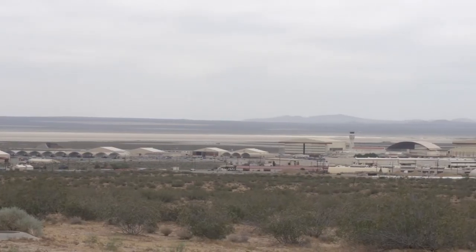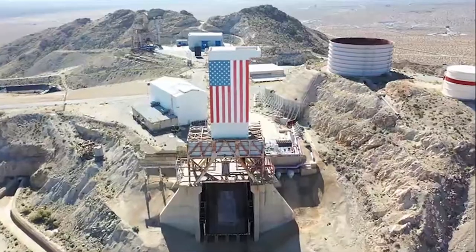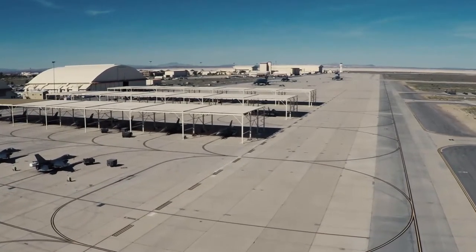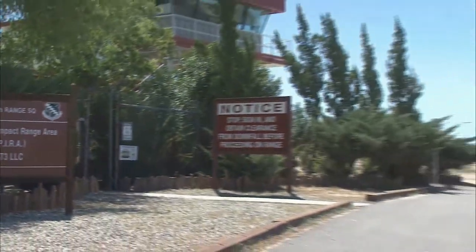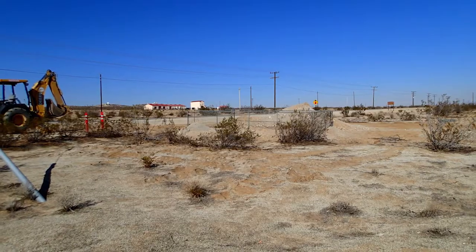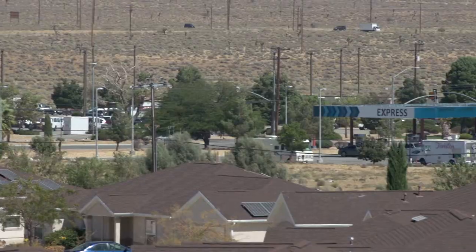Most of the impacts to the landscape take place in developed areas such as base housing, Air Force Research Laboratory, and the flight line. However, most remote areas such as the precision impact range area, Rogers Dry Lakebed, roads, and utility corridors may also be impacted. This wildland-urban interface is where people and nature meet.